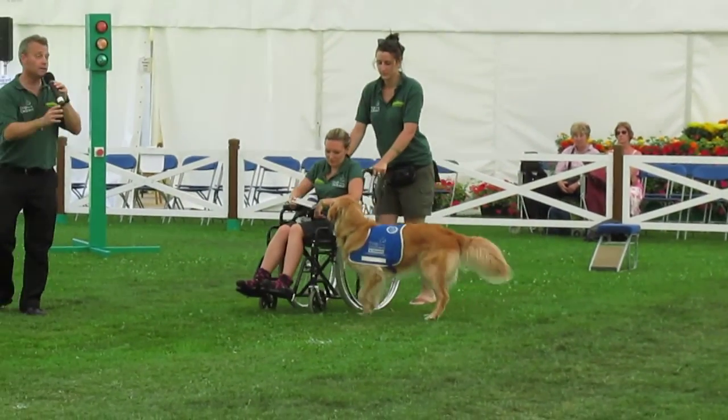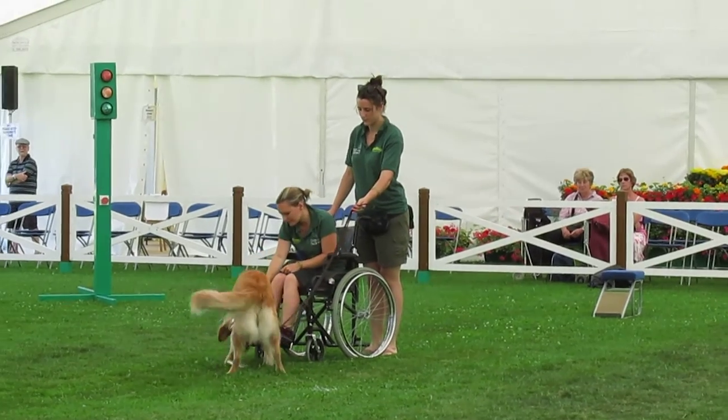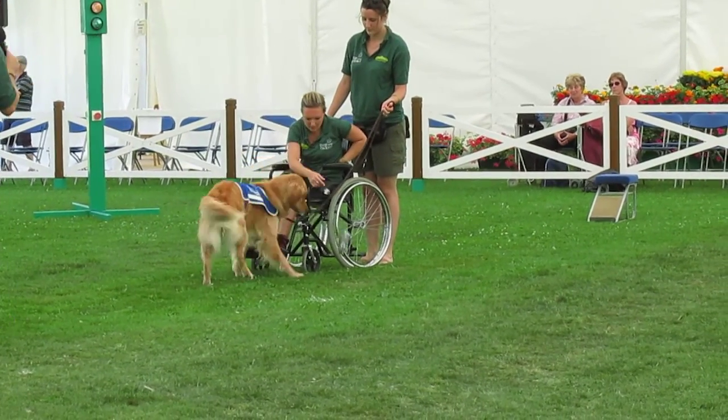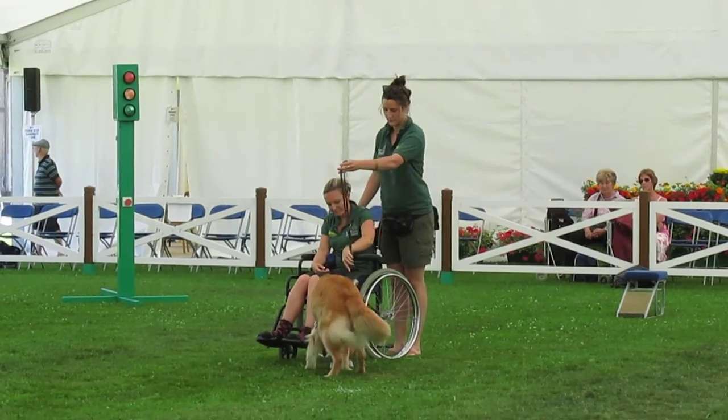This is to make sure that the child and the dog is safe at all times. We've got Ali in the chair — the child who's got a physical disability — and then we've got Tolly, her lovely golden retriever assistant dog.